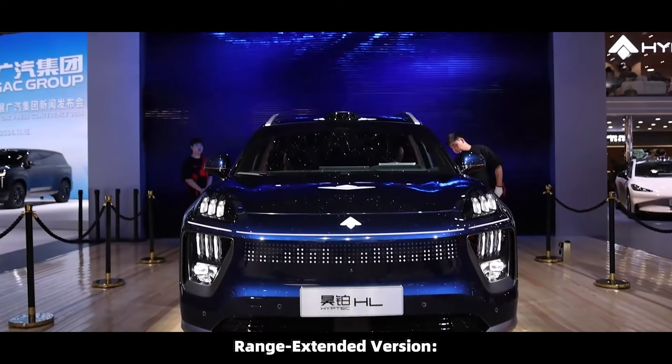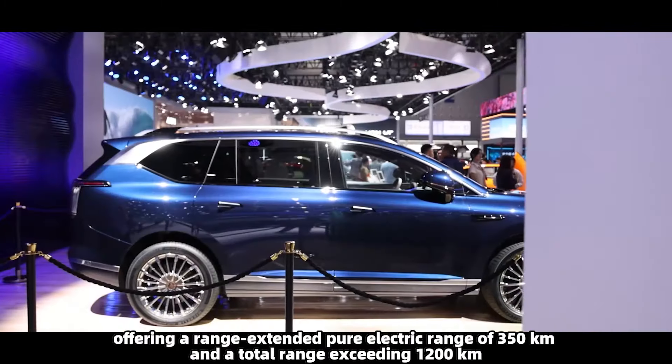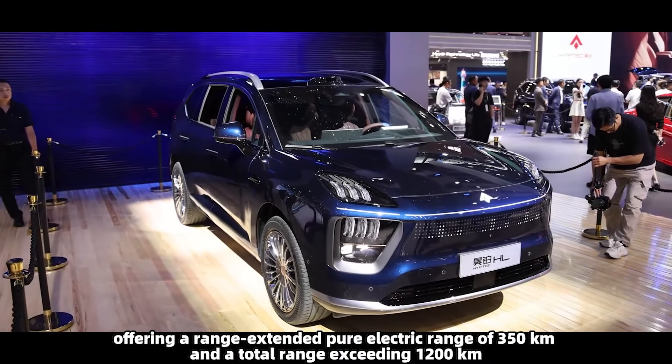The range-extended version supports 800V 4C fast charging, offering a range-extended pure electric range of 350 kilometers and a total range exceeding 1,200 kilometers.